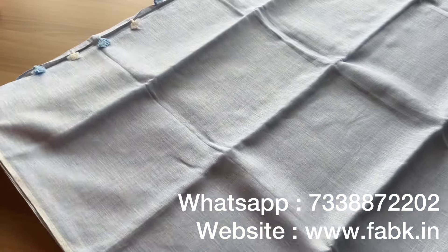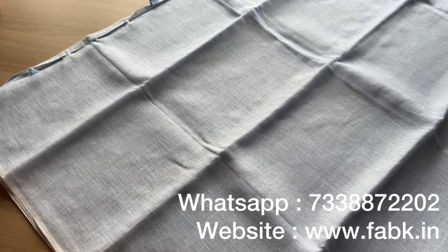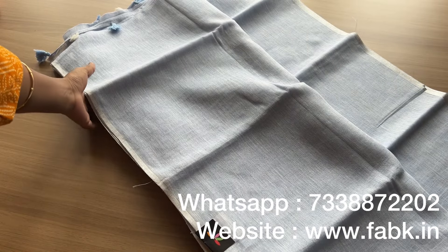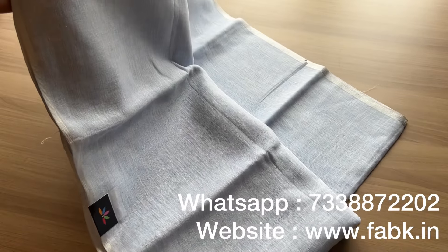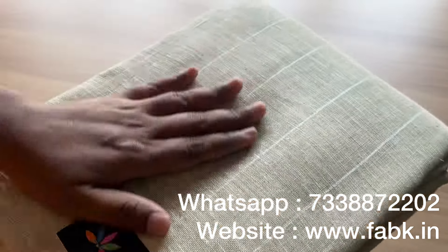We have a lot of colors in the same type, so please watch the full video. That's how the fabric is. The entire saree is plain — it's a beautiful blue in plain. And the next saree is a striped one.